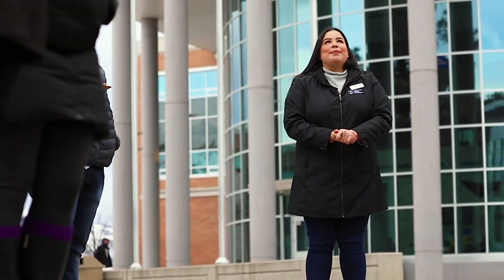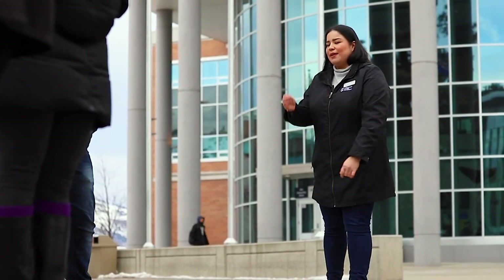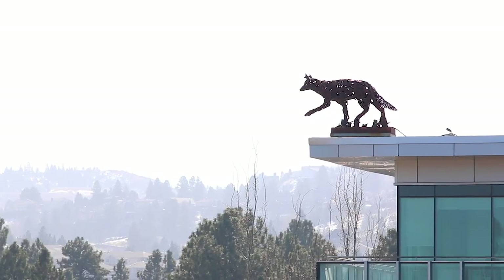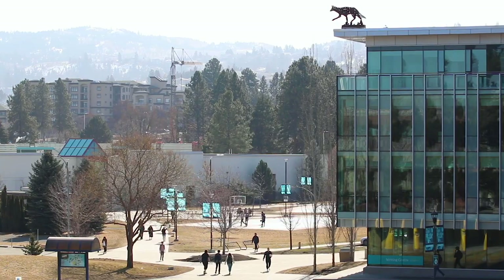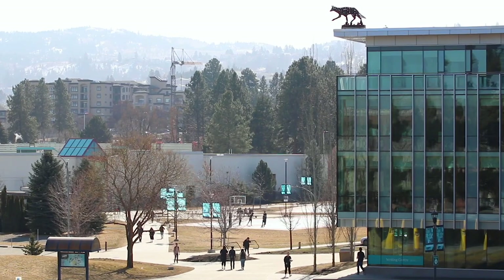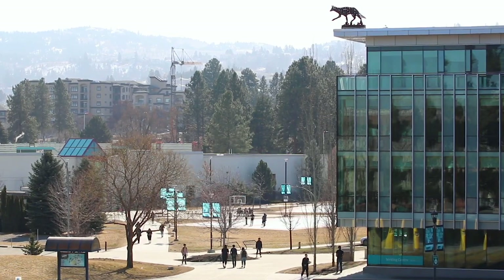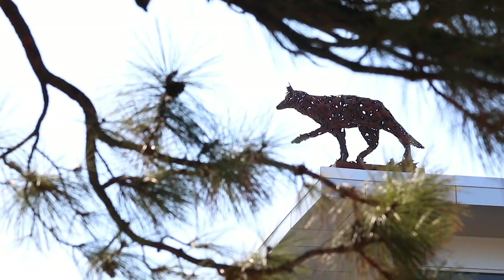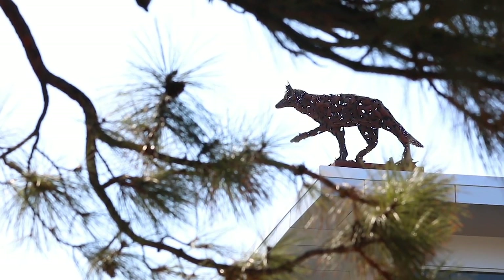We also want to point out Skalap up there. Skalap means Coyote in Secwépemc Chin. He is facing east, to rise with the sun each morning, representing the opportunities here at TRU through learning and education — the idea that each day is a new day with new opportunities. He is looked at as our protector and symbolizes opportunity and learning.